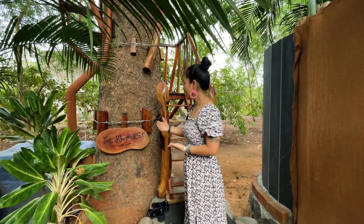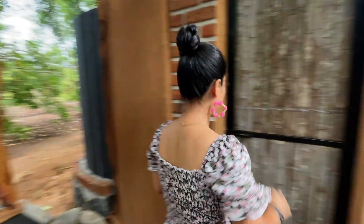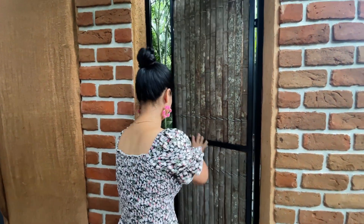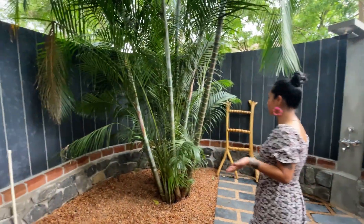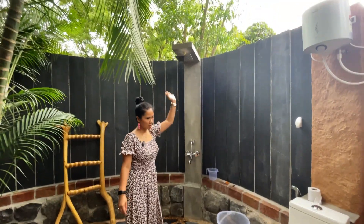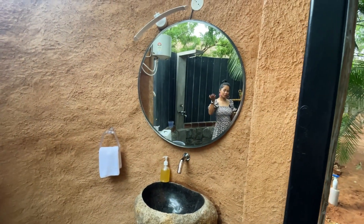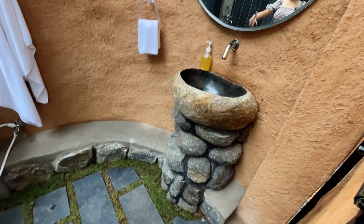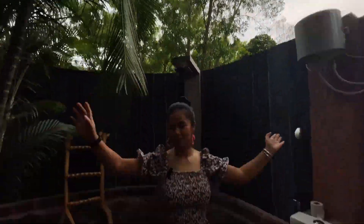Hi everybody, today we are at Kaya Nest, which is a treehouse up there. But before that, let me show you the open bathroom. So this is how our open bathroom looks like — we had a nice shower yesterday. You have an open shower here, a place to do your business, and here you have the mirror with a cute wash basin which is carved out of a stone. So yeah, it's all open!